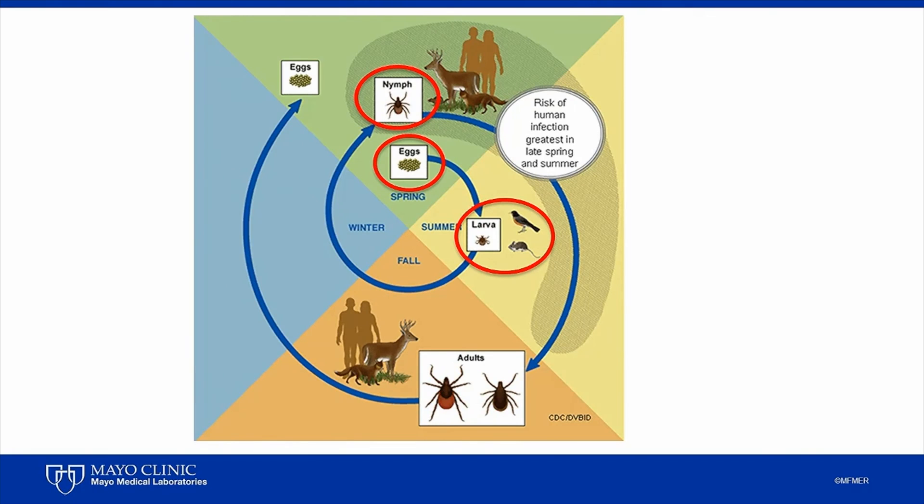In general, nymphs pose the greatest risk to humans since they are very small, as small as a poppy seed, and therefore hard to identify on your body. They can easily be overlooked. After the nymphs take their second blood meal, they molt into adults. Adults are usually active in the fall when they seek out meals from larger hosts, such as deer and humans, and they also may be infected with multiple pathogens and transmit those pathogens through their bite.